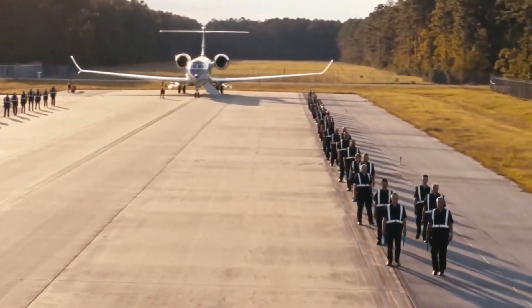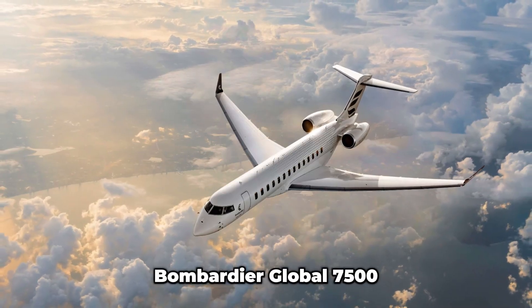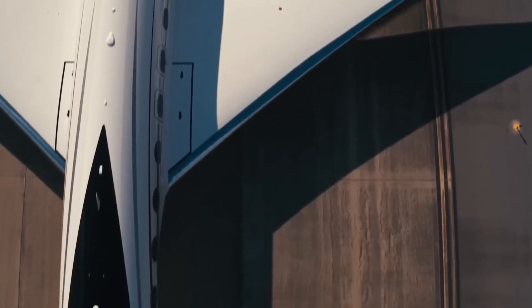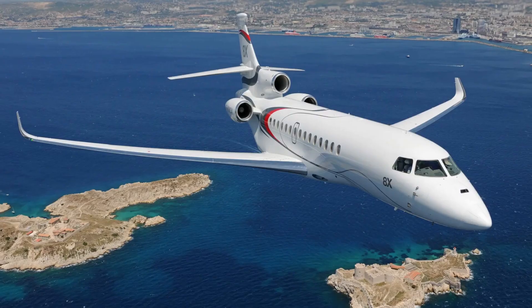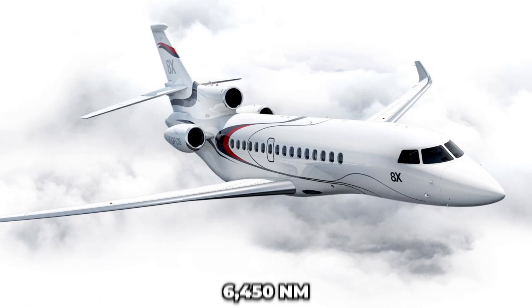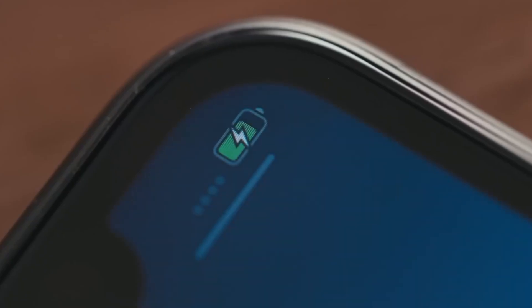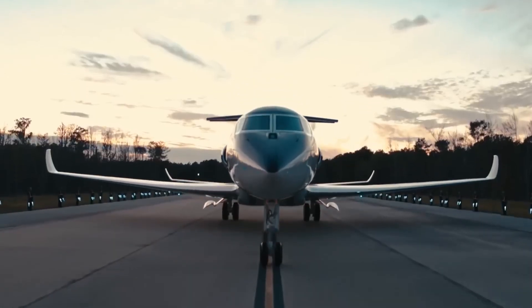How does the G700 stack up against rivals? Compared to the Bombardier Global 7500, which has a slightly longer range of 7,700 nautical miles, the G700 edges out with faster high-speed cruise and a larger cabin. The Dassault Falcon 8X offers great efficiency but falls short on range at 2,750 nautical miles. Gulfstream's focus on cabin comfort and speed records — like the recent Doha to New York run in under 13 hours — gives it the edge. Owners rave about its reliability, with Gulfstream's service network spanning the globe.